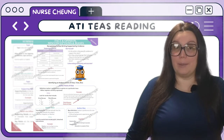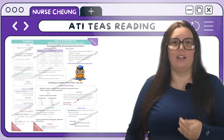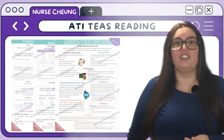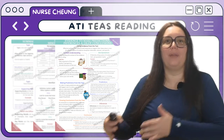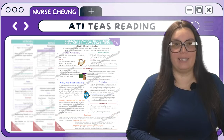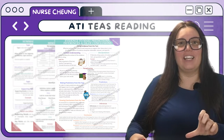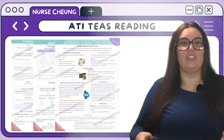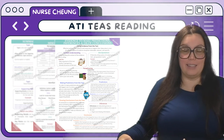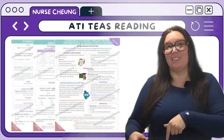You're going to see real world examples mirroring the TEAS content so that you can gain familiarity as well as confidence. With integration of knowledge and ideas — the last part of reading — I'm going to guide you through comparing and contrasting different texts, analyzing arguments, and evaluating evidence. This section is reinforced with illustrations that exemplify the skills in action that you'll need to apply in the real world scenarios you'll experience on the TEAS.